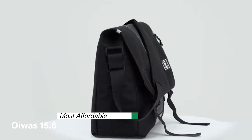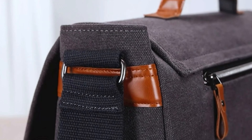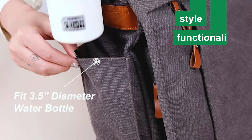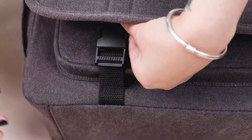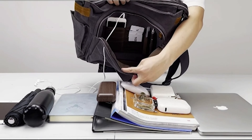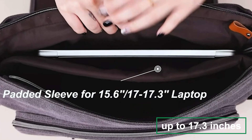This is product number two on my list — the OIWAS 15.6-inch Messenger Bag — my choice for the most affordable. If you're on the hunt for a solid, no-frills messenger bag that won't break the bank, this gem is designed with the budget-conscious in mind but doesn't skimp on functionality or style. The OIWAS messenger bag boasts a spacious main compartment that can comfortably house a 15.6-inch laptop, along with books, a change of clothes, or whatever else your day might demand. It's equipped with a padded laptop sleeve to ensure your device stays safe from bumps and scratches.